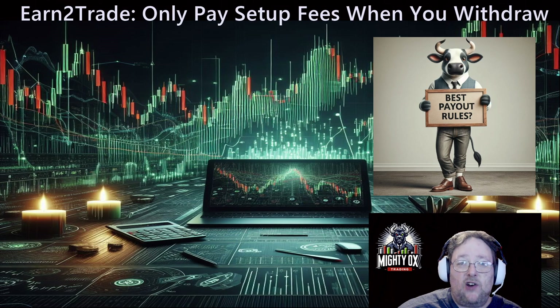Over the last few months, we saw the OGs in the industry start adding setup fees as well. Trade Day recently added them, you saw Top Step add them, and then you saw Earn to Trade add them. So why setup fees all of a sudden?